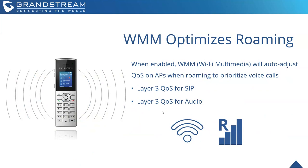There's a setting called WMM — Wi-Fi Multimedia — that optimizes roaming. When enabled, the WMM setting will auto-adjust the QoS on access points when roaming to prioritize voice calls. It also includes layer 3 QoS for SIP and audio. When you're using Grandstream access points with Grandstream phones, prioritization happens on that network itself.